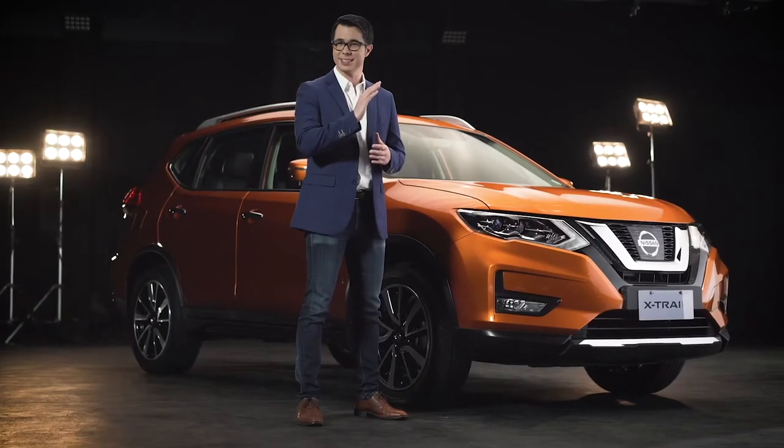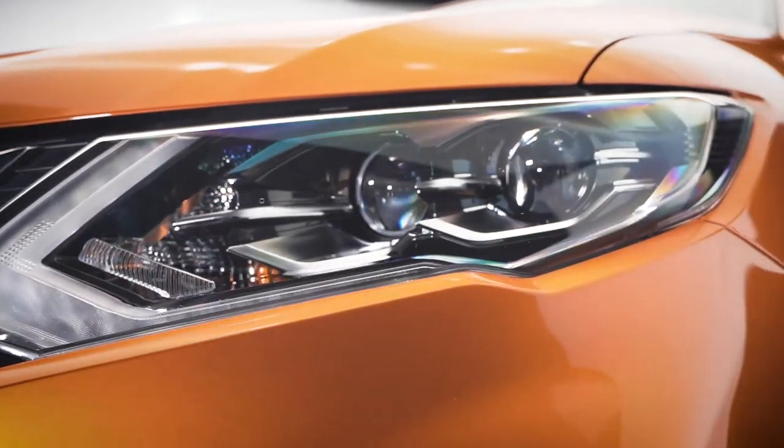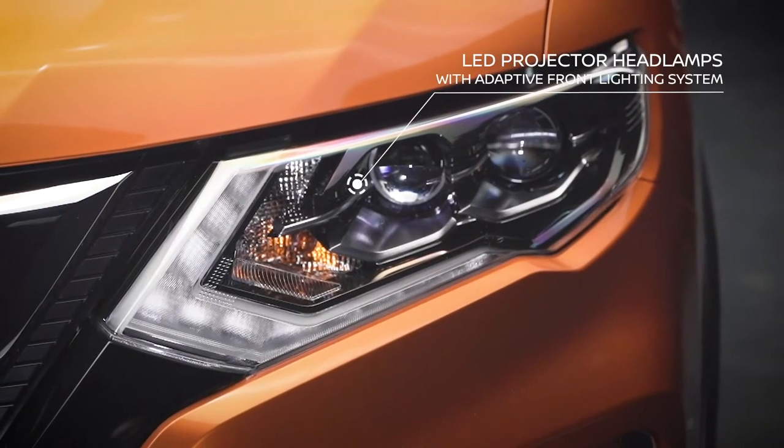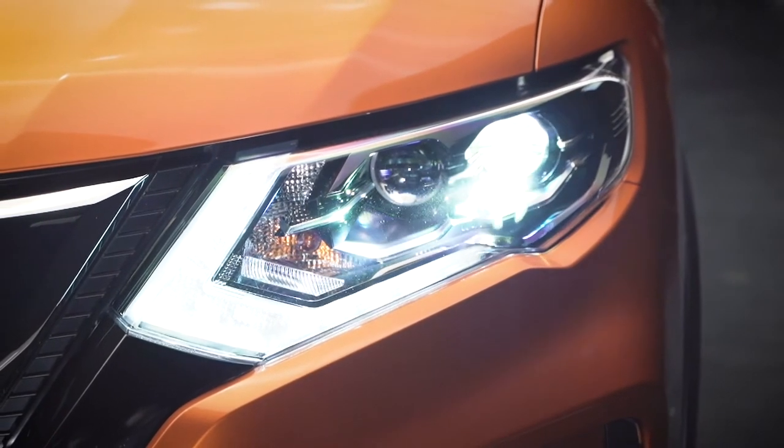At night, the X-Trail heightens its safety. Its LED projector headlamps are designed with an adaptive front lighting system. The headlamps turn with the steering wheel so that your line of sight will always be brightly lit.